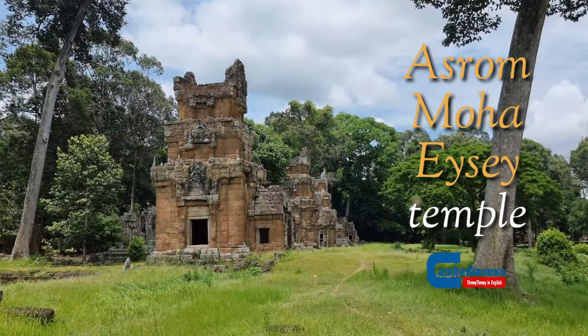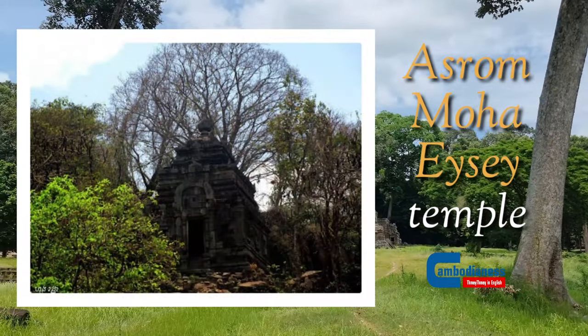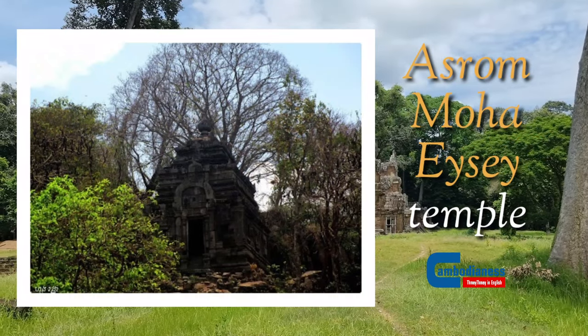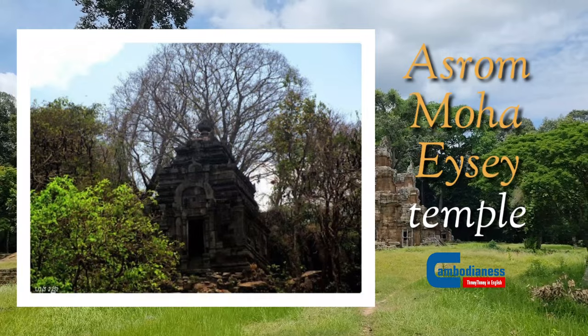According to the list of Cambodian ancient sites of the Ministry of Culture and Fine Arts, published in 2010, Takeo Provincial town has 16 temples, 6 ruined temples, 25 ancient hills, and 313 ancient pagodas.